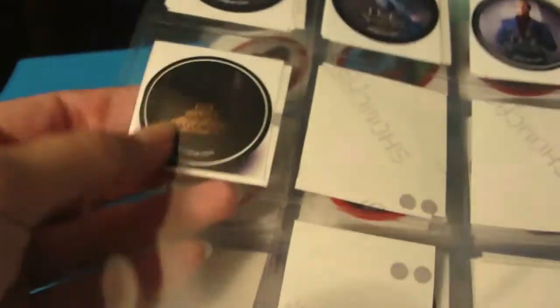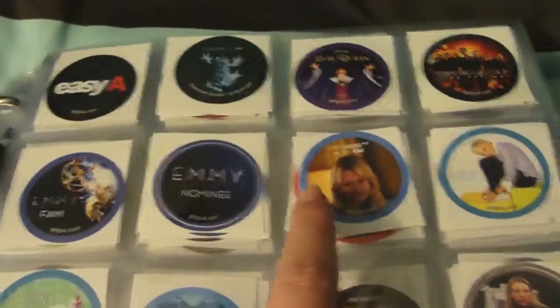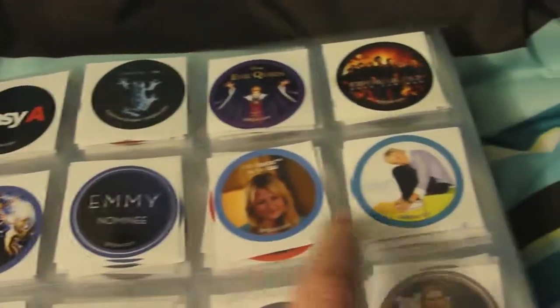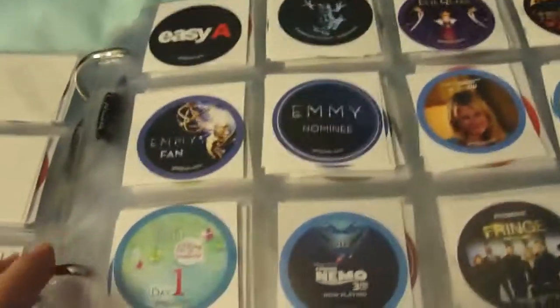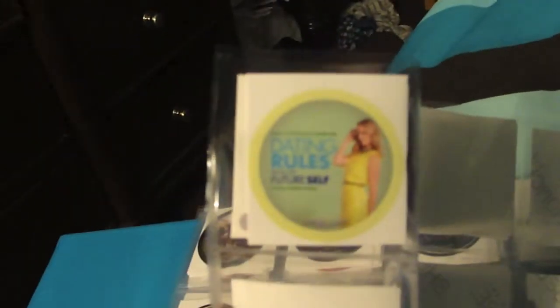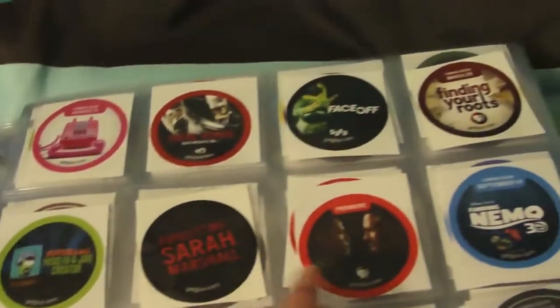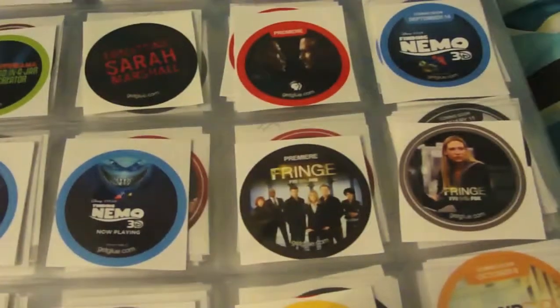There's one I honestly can't remember the name of. Then Easy A, an Experiment Subject sticker for Fringe, The Evil Queen from Snow White, The Expendables 2, an Emmy Fan and Emmy Nominee sticker, Emily Owens MD — which was cancelled — an Ellen sticker, the Ellen 12 Days of Christmas Giveaway stickers, the Dating Rules for My Future Self chat sticker, For a Good Time Call, Fatal Vows, Face Off, Finding Your Roots, a Futurama Head in a Jar, Forgetting Sarah Marshall with Obama, Finding Nemo 3D, and a bunch of Fringe stickers.